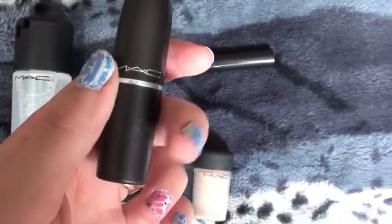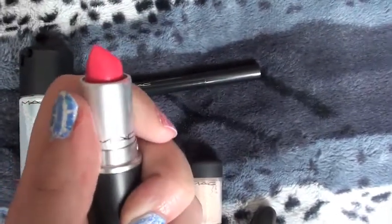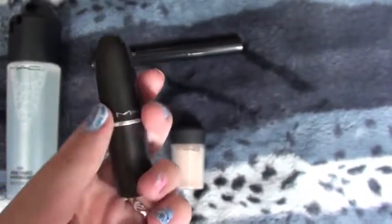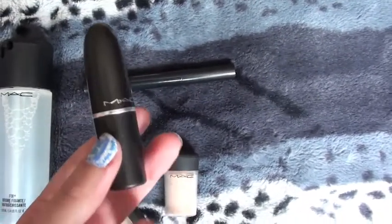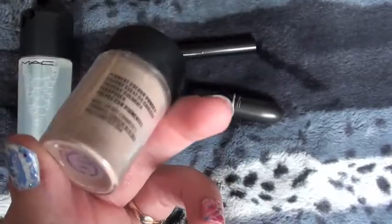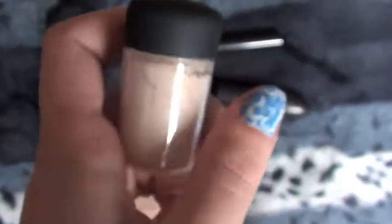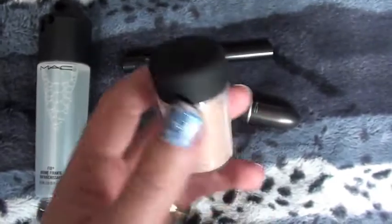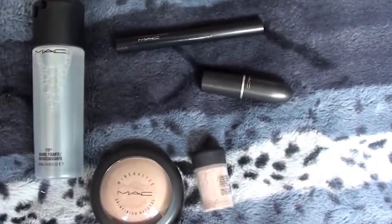And then I re-bought my favourite lipstick of all time — I've used it a little bit. This is Impassioned and it's one of the Amplified lipsticks. I absolutely love this lipstick; it's my favourite all-time MAC lipstick. And then I bought my very first pigment. I thought I would start off with Naked — I've heard really good things about it; apparently it's great for highlighting the brow bone and makes a really nice eyeshadow too. So that's what I bought from MAC.